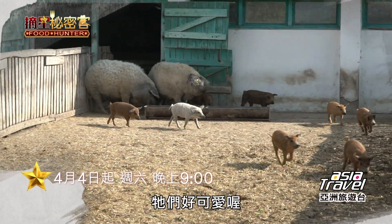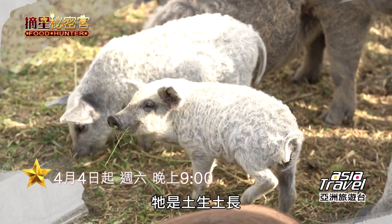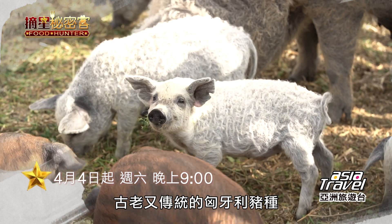Wow, they're so cute here! Oh my gosh! It's all traditional Hungarian pig.